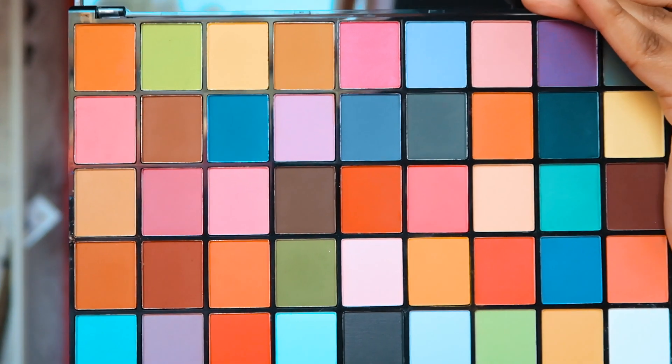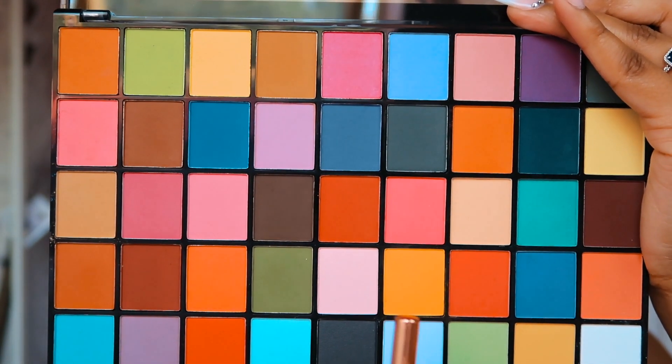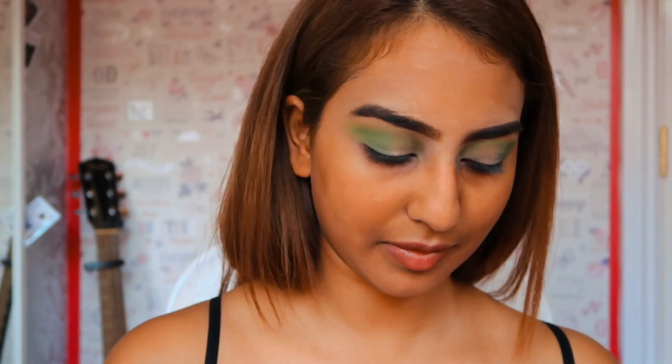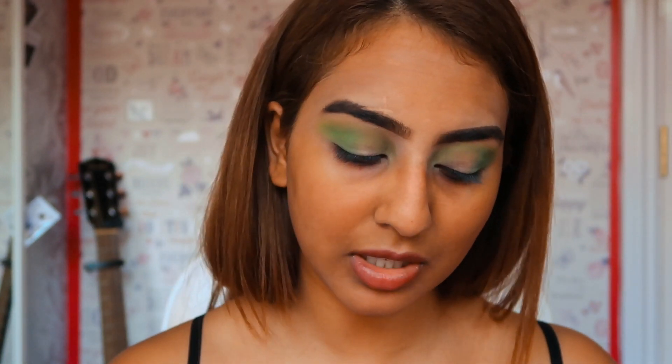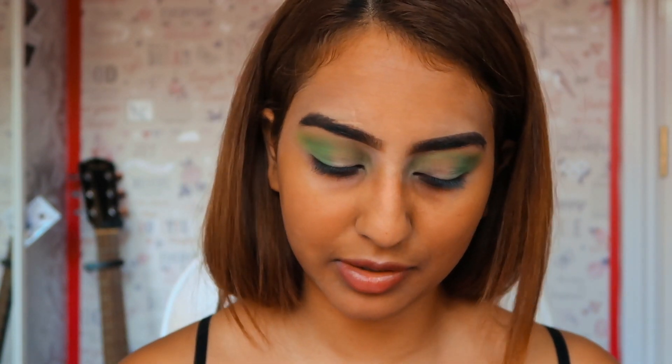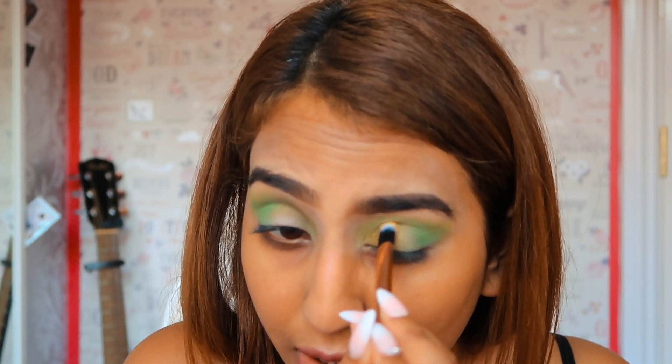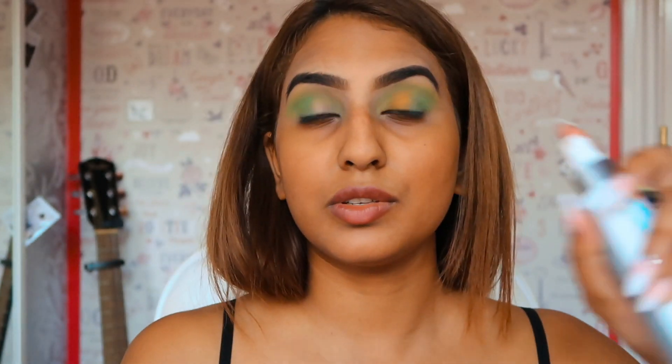Now we're going to go in with this goldish-yellowish-orange-y color — it's basically a mustard color, if I'm going to be honest. Just going where I've not applied the green. With bright colors like this, it's best to just dab it, not swipe, so that you can apply the product and it doesn't move around and become a weak color. I'm just going to make it a bit more pigmented and use my Makeup Obsession Pigment Boost Spray.